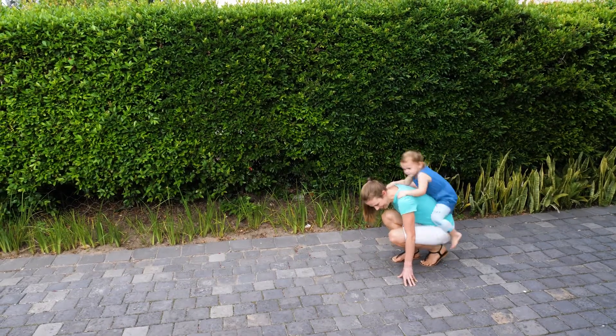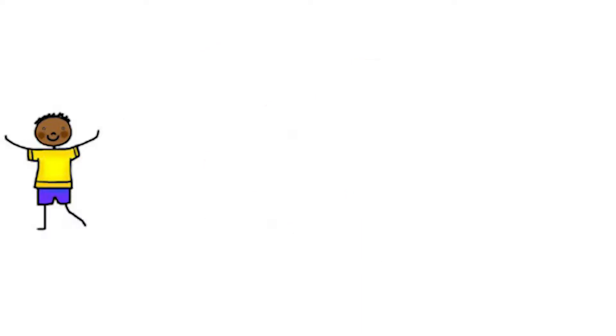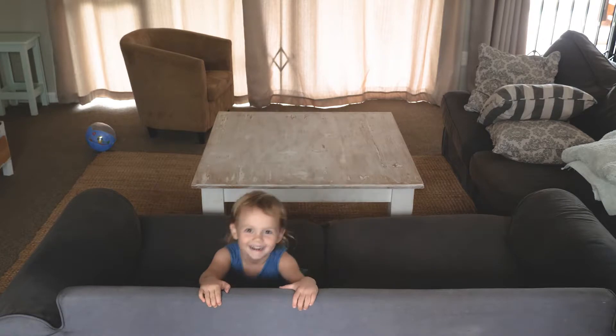Or enjoying a piggyback ride. Other ideas could include yoga, bouncing on a ball, wheelbarrow walks, animal walks, star jumps, balancing on a balance beam, curb or low wall, skipping, crawling, dancing, or riding on a roundabout.